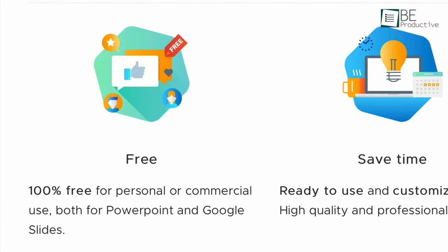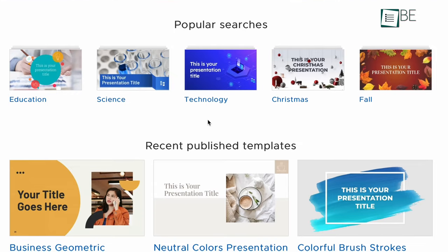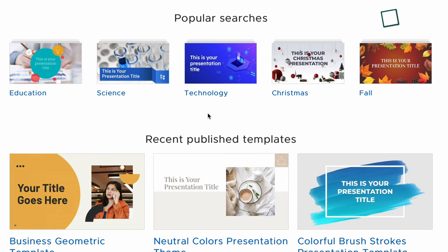On top of that, there aren't any downloading limits, nor is any registration required. Because of this, it's ideal for low-budget projects.